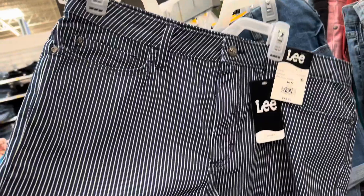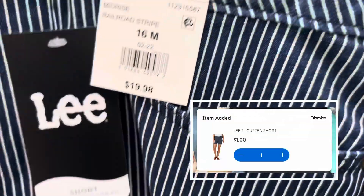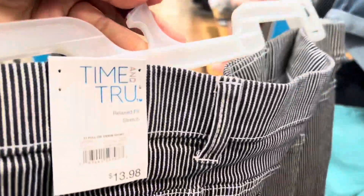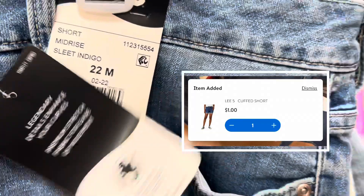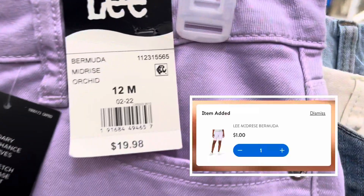Friends, I found so many shorts. These shorts are such a good brand — they're ringing up for a dollar. Make sure you guys are checking this Lee brand out because these are also ringing up for a dollar. Let's see if I can find my size.